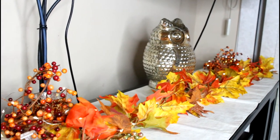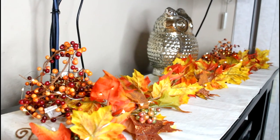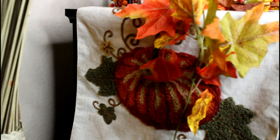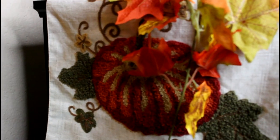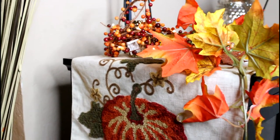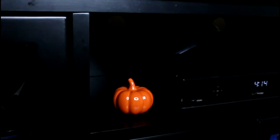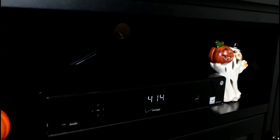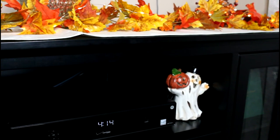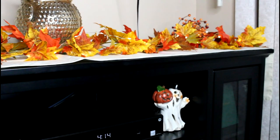I added a table runner to this TV stand — I really like the way it looks and it protects it. I love the decor it has on it; it's a pumpkin and it looks very pretty. In the last little section, I have a small pumpkin I picked up in the dollar section at Target, and a ghost I got at TJ Maxx — that's more Halloween, but I loved how it looked.